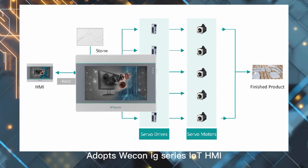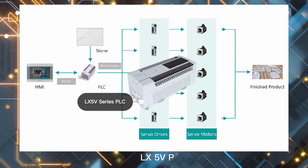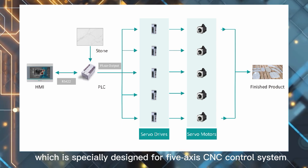The system adopts Wecon IG Series IHMI, LX5V PLC, and VD2 Servo Motion Control System, which is specially designed for a 5-axis CNC control system.